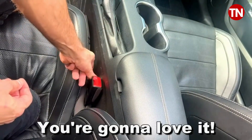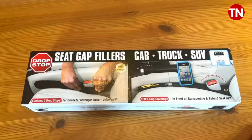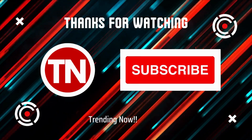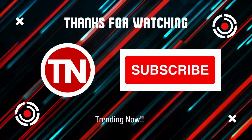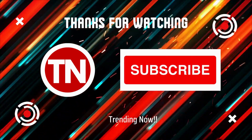Stick around for the up-close portion of our video. Folks, I've got to tell you I love my Drop Stop Seat Gap Filler. Let's go ahead and check it out.